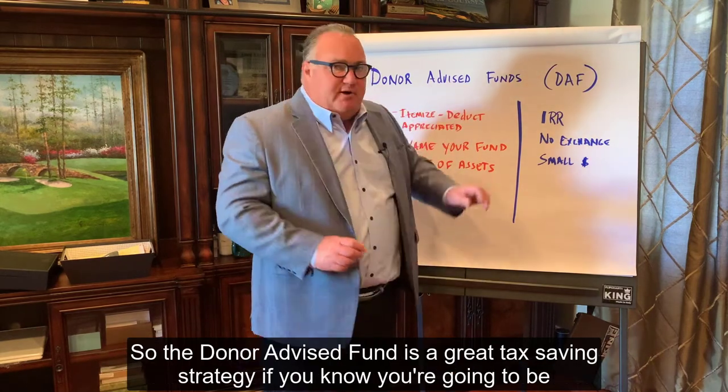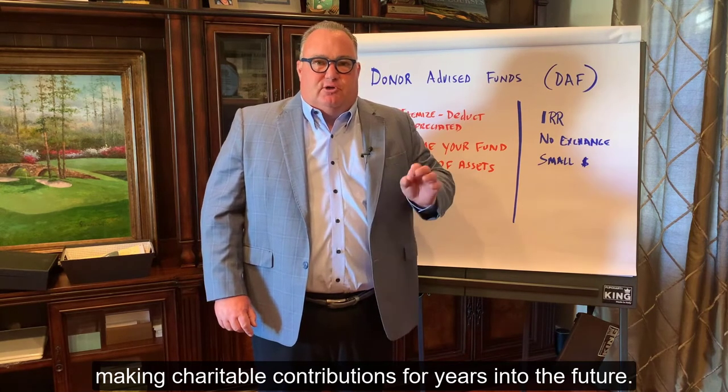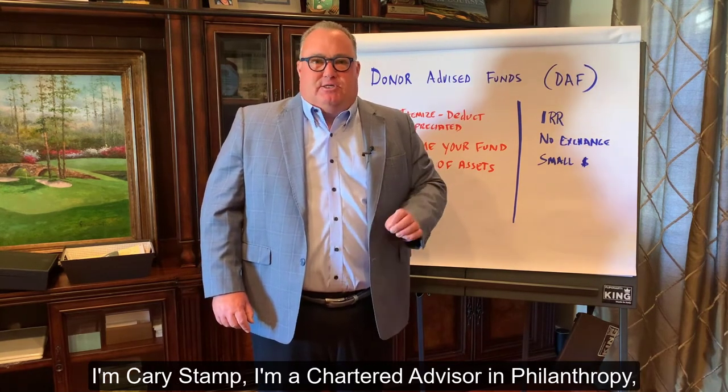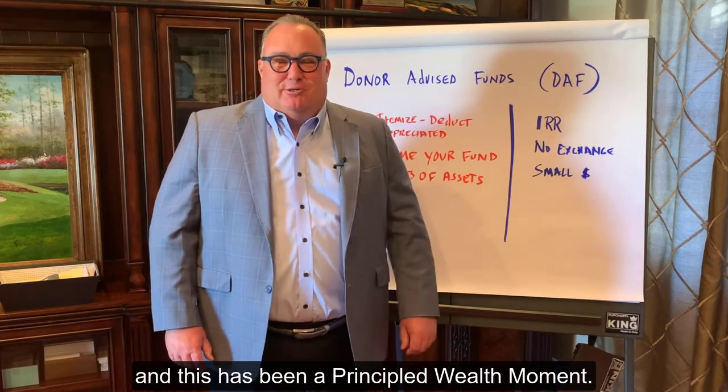So the Donor Advised Fund is a great tax saving strategy if you know you're going to be making charitable contributions for years into the future. I'm Kerry Stamp, a Chartered Advisor in Philanthropy, and this has been a Principled Wealth Moment.